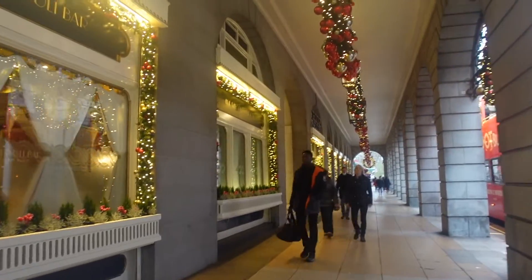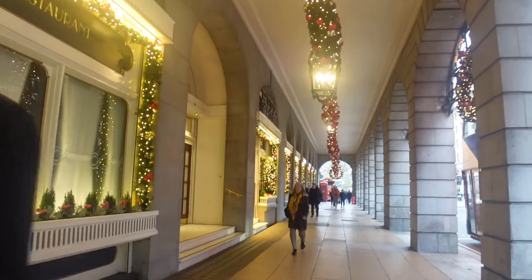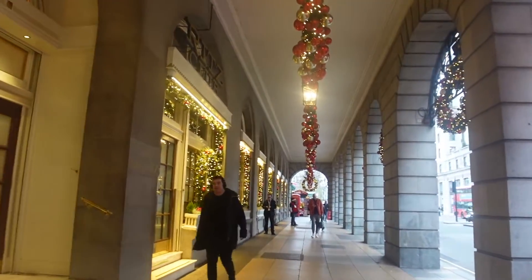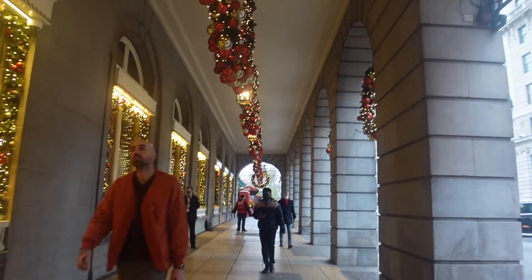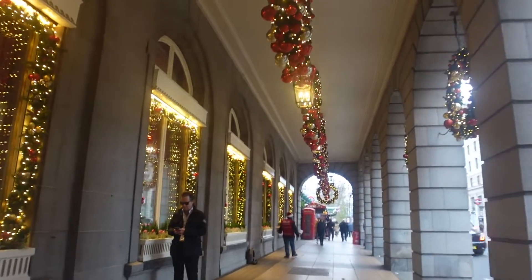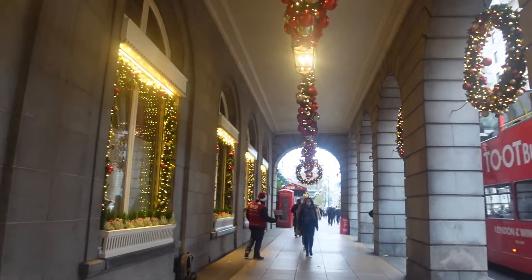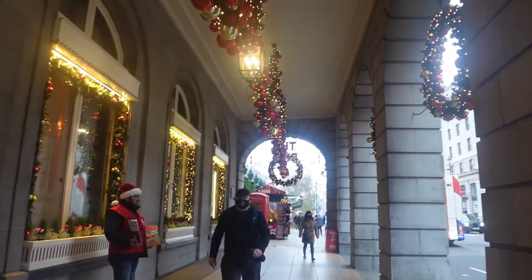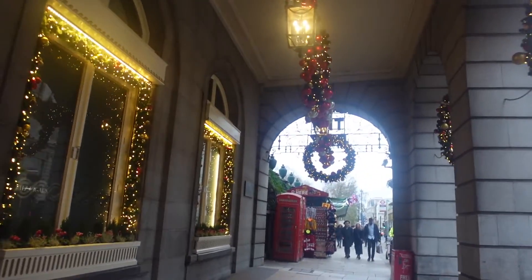I've actually never been to the Ritz. I've heard that their afternoon tea is okay — I've not heard that it's the best to be honest. My favourite afternoon tea in London is at the Langham. It is super, super fancy and very expensive, although if you're getting it without alcohol it's probably about the same price as Portman Mason. But the room that they do it in is absolutely stunning. If you're coming to London and you want to go all out and have a super fancy afternoon tea, my recommendation is definitely the Langham.